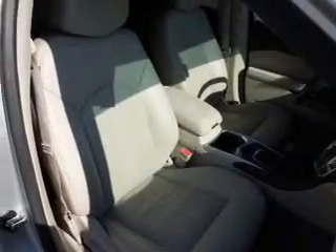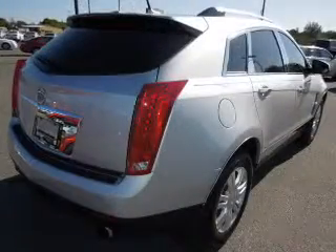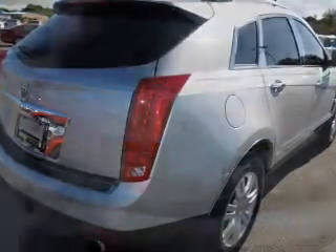Stand out from the crowd with premium wheels. Treat yourself to a premium sound system. The anti-lock braking system will keep you safe on the road. Heated seats come for you on cold winter days. Let the outside in with a power sunroof. Pamper yourself with memory settings.